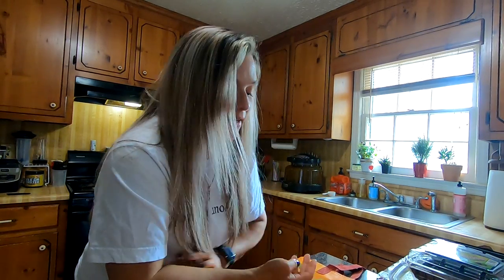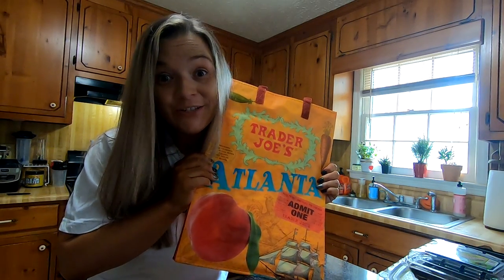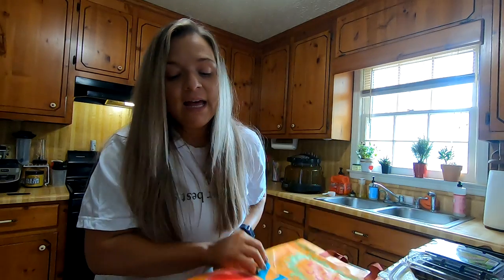Hey guys, welcome back to my channel. So today I have a Trader Joe's haul for you. I know it's been a minute since I have done one of these type of hauls, so I thought it was about time to do one. You will notice in this haul it's a little different than prior because my husband went with me and picked out quite a few things. So if you want to see what I got from Trader Joe's, then just keep watching.